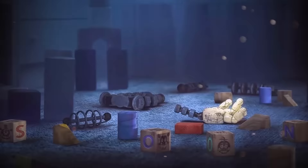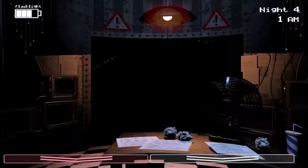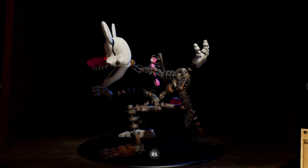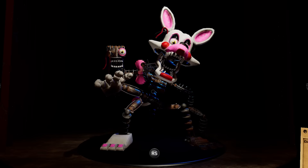Mangle first appeared in Five Nights at Freddy's 2 and terrified players across the globe with its twisted and disfigured appearance. At a glance, Mangle resembles a clown. Of course, to many, clowns are unnerving to behold, so when paired with a mutilated endoskeleton, it's easy to see why Mangle gives so many players anxiety.